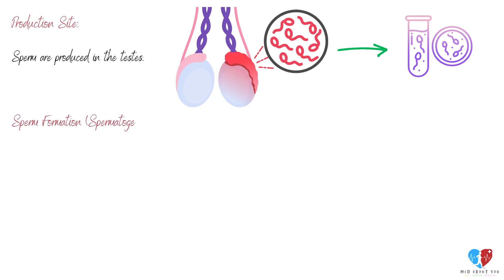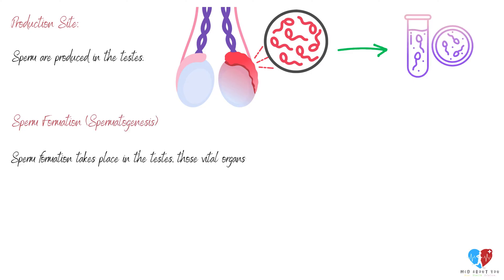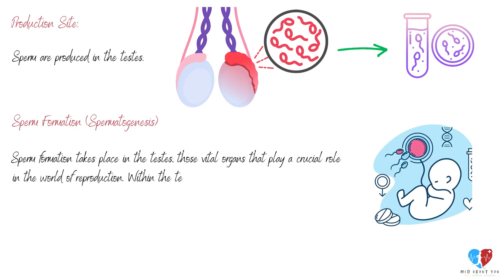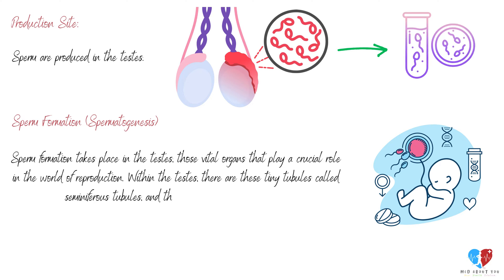Spermatogenesis — sperm formation — takes place in the testes, those vital organs that play a crucial role in the world of reproduction. Within the testes, there are tiny tubules called seminiferous tubules, and that's where the magic unfolds.